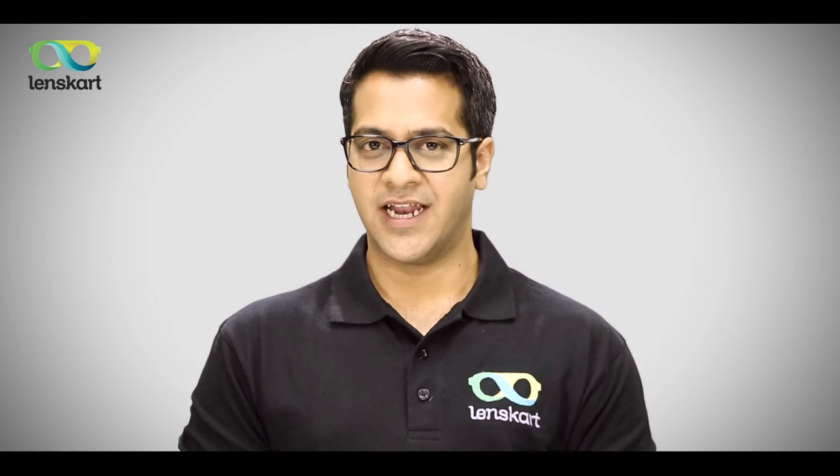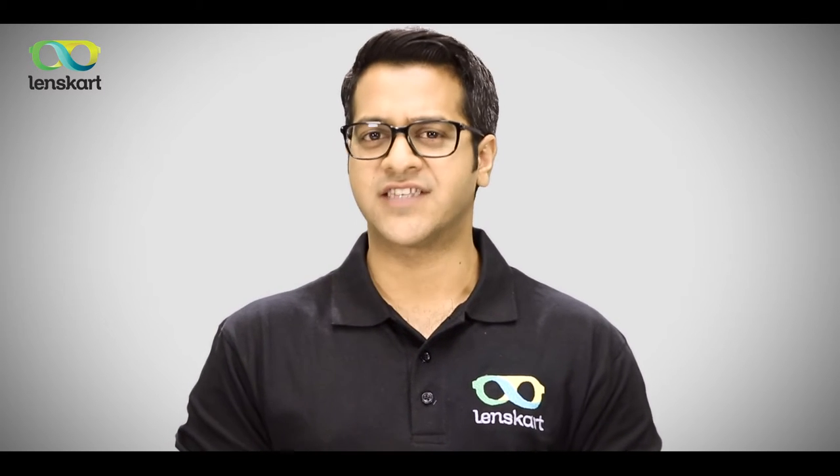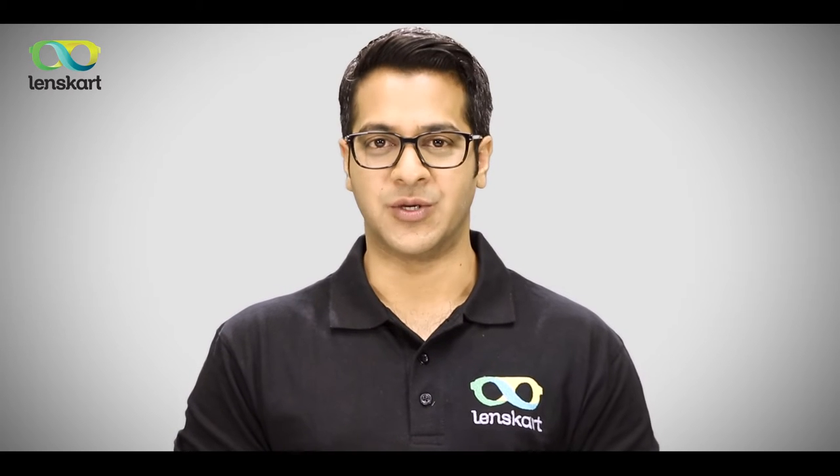Welcome to Lenskart. With over 10 lakh customers, Lenskart is India's largest optical company. Our key goal today is to give you a perfect vision, and our team here is empowered to do whatever it takes to make sure that you are enthusiastically satisfied. Lenskart presents a first-of-its-kind service in the world, and over the next few minutes I'll tell you how our service works.